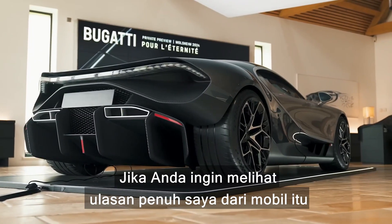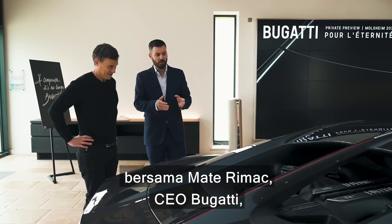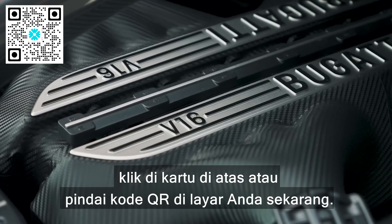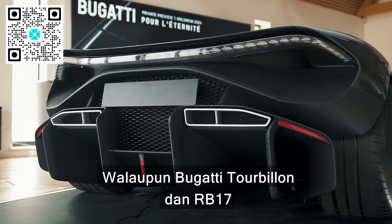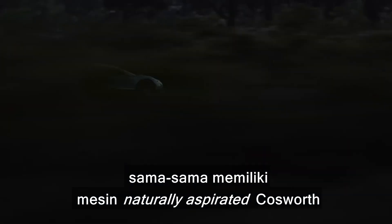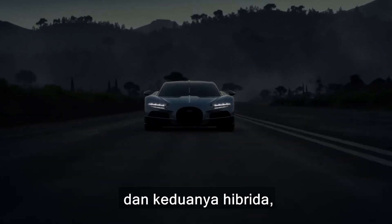If you want to see my full in-depth video of the Bugatti Tourbillon featuring Mate Rimac, the CEO of Bugatti, click on the pop-out banner or scan the QR code appearing on screen now. Even though the Bugatti Tourbillon and the RB17 both have naturally aspirated Cosworth engines and they are both hybrids, they couldn't be more different in terms of weight.